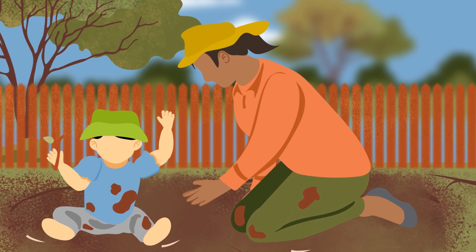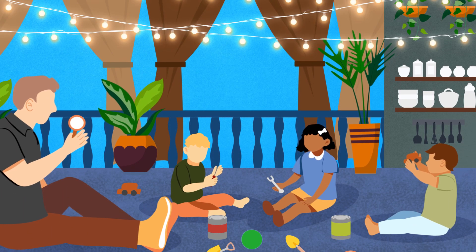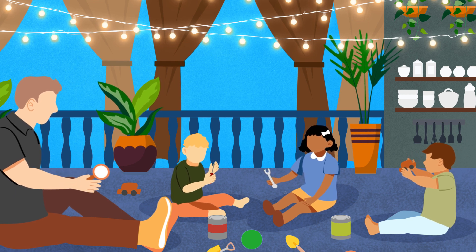Learning environments should provide opportunities for children to discover more about themselves, learn through play, discover new interests, and immerse themselves in curiosity and wonder.